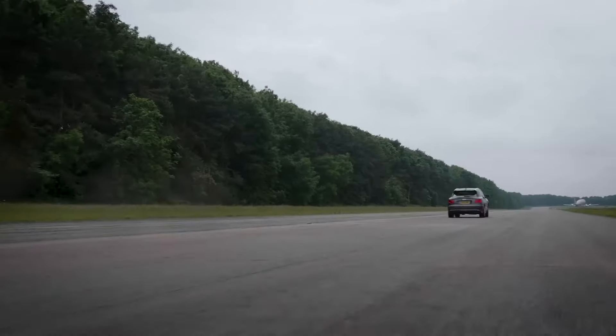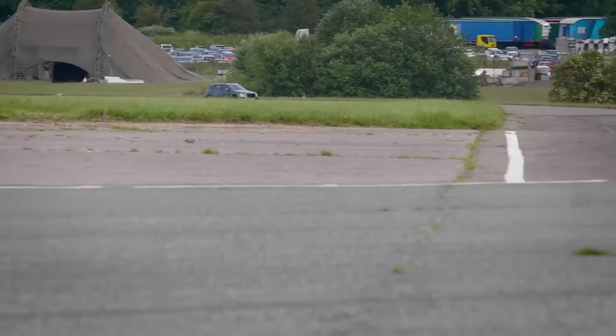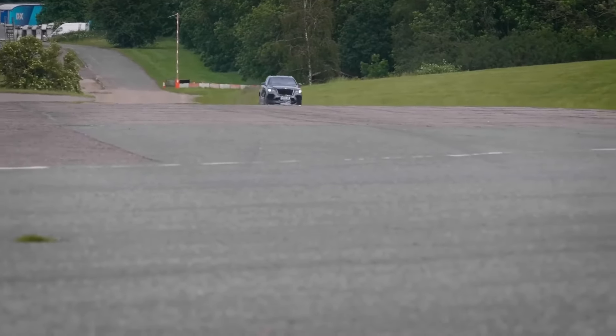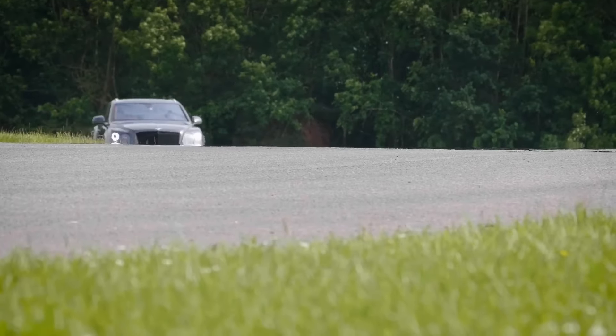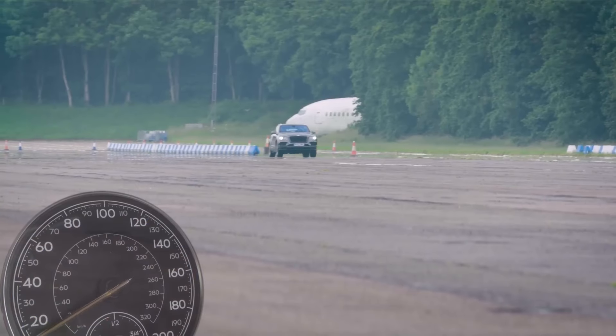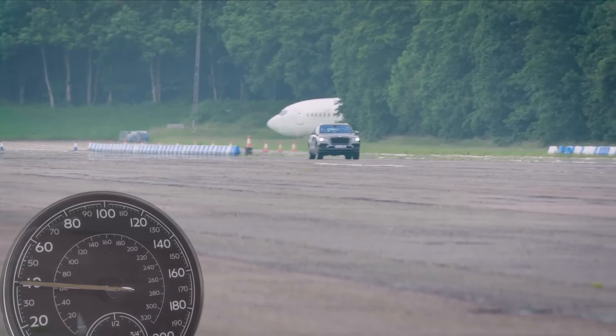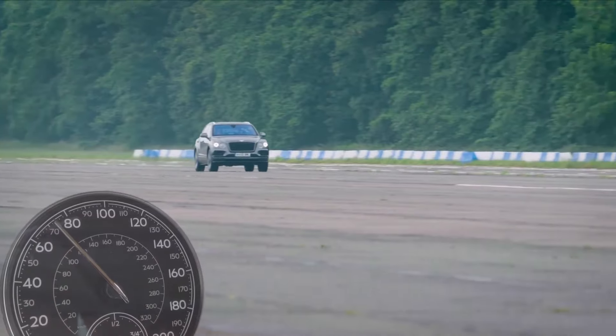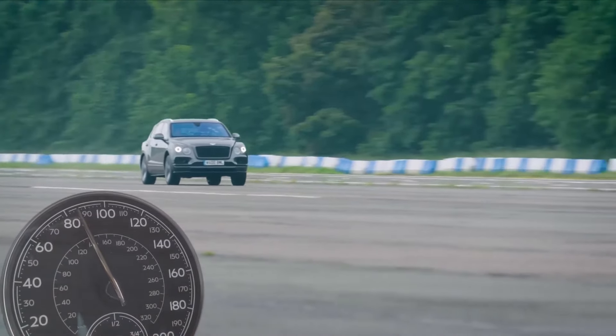Beneath the Bentayga Speed's sleek exterior lies an indomitable force. Its 6.0-liter W12 engine delivers an awe-inspiring 900 Newton-meters of torque, effortlessly maneuvering through challenging terrain with remarkable grace and authority. Sport mode transforms this opulent SUV into an apex predator, sharpening throttle response and optimizing gear shifts for exhilarating driving experiences.